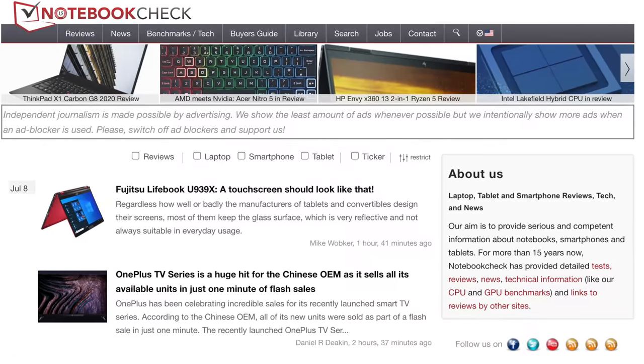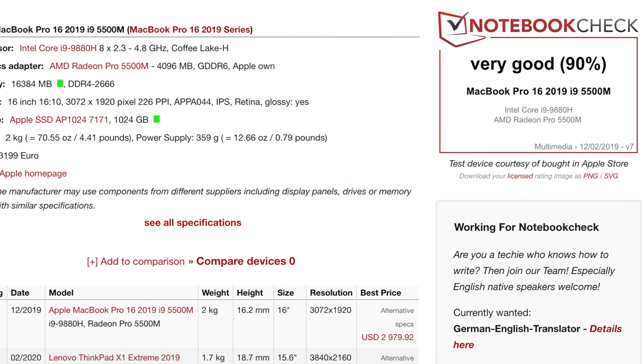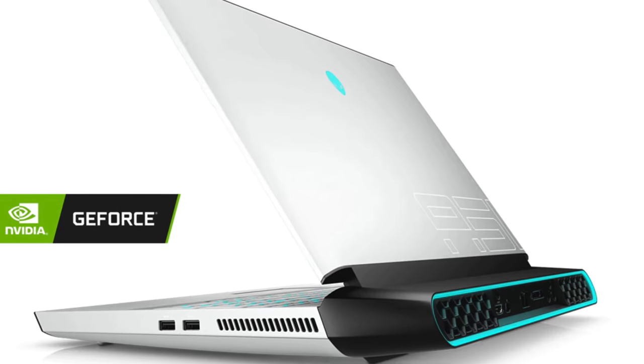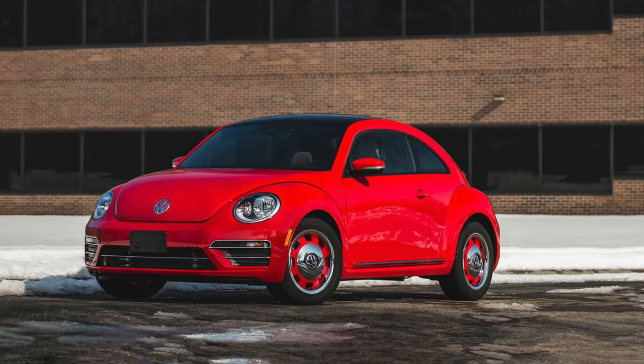The first great example I want to start off with is notebookcheck.net. Each review they do, they provide a score that gives you a general idea of how good a given laptop is for its category. You wouldn't be seeing an Alienware laptop compared to a MacBook on these charts because those machines are built for completely different things — like how you would never compare a Volkswagen Beetle to a Ferrari. Instead, they base their numbered rating on how well a laptop does within its own category, and because I like seeing a ranking system, this stuff helps me make a better purchasing decision.